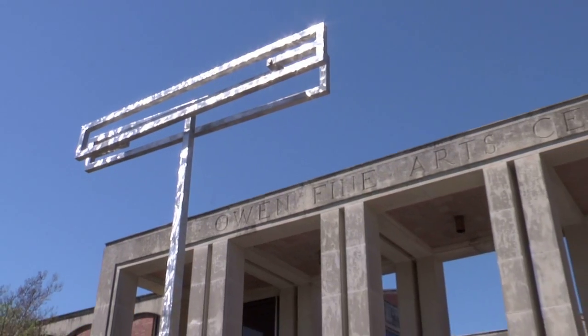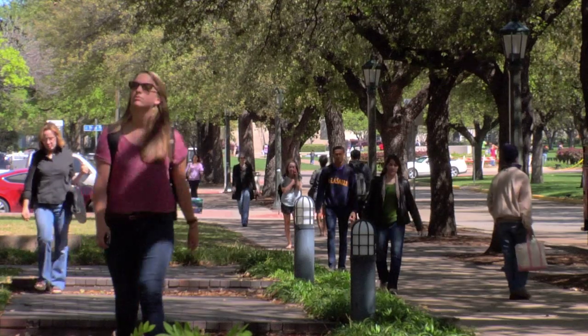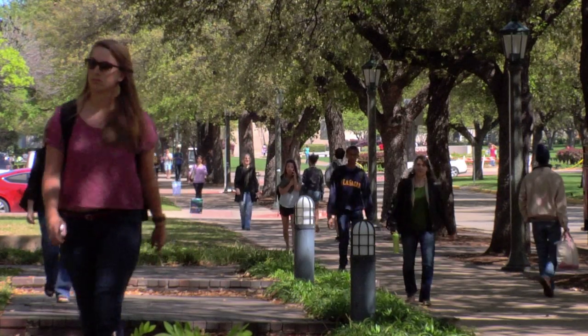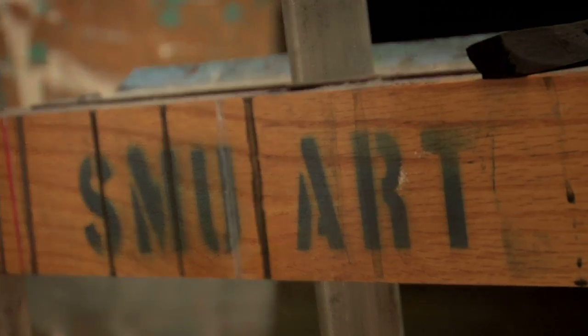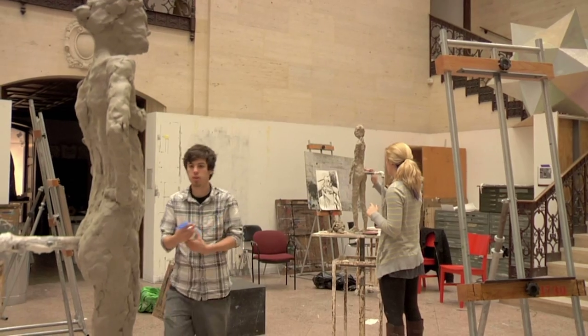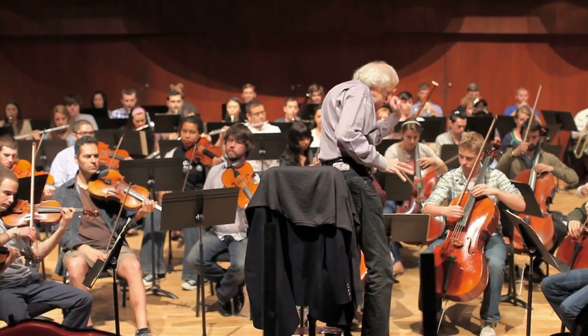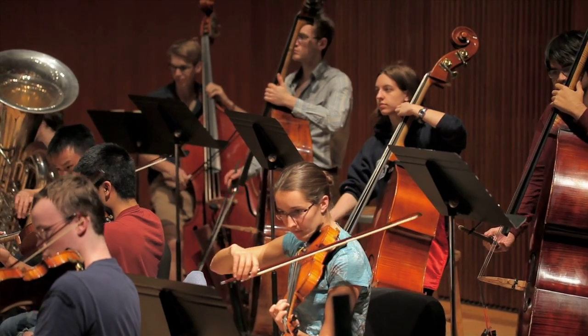We are a great School of the Arts, and a great School of the Arts is driven by two things: our faculty, who are wonderful artists, and our students, who are also wonderful artists. It's a great synergy here. These students who come to us who are really, really gifted — they are the wellspring from which everything happens here. Our ability to attract and bring these wonderful students is really, really important to us.